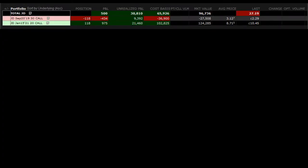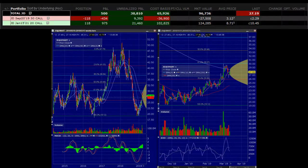Here's the setup: I've got a position in JD — 118 contracts in a diagonal spread — and I've got a really nice profit at about 46 percent. We took the trade when JD just first began to turn up, and it's got a nice profit in it. I want to protect it, but I want to stay in the position.